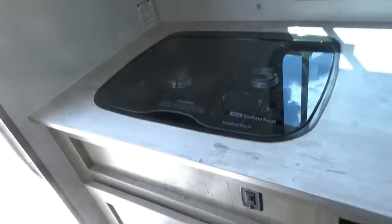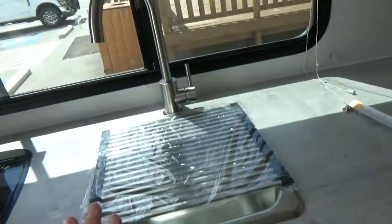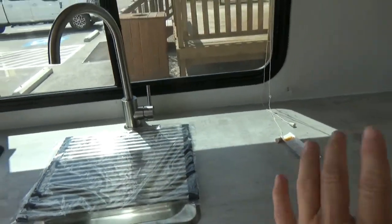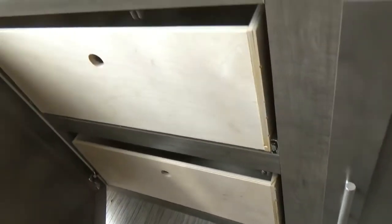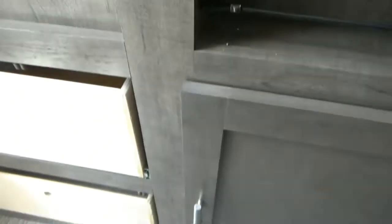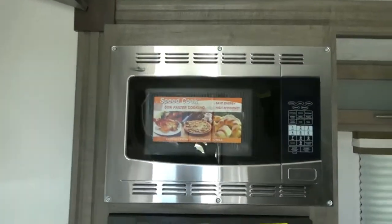You've got a double burner stove, high-rise faucet, sink, and additional space on the side, plus drawers down here and storage there. Let me close this storage so we don't forget.